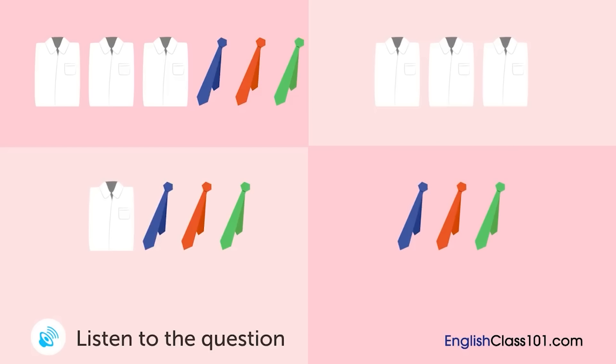A man is shopping during a sale. What will he buy?